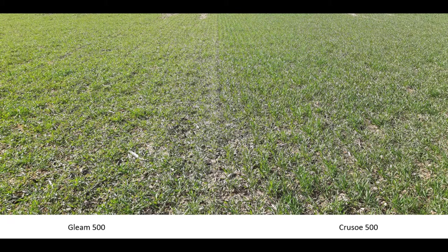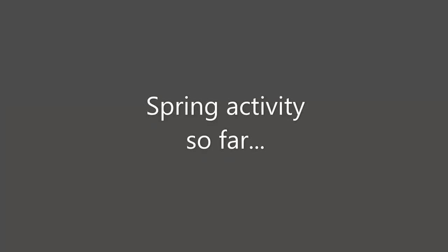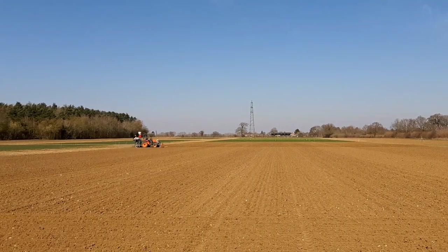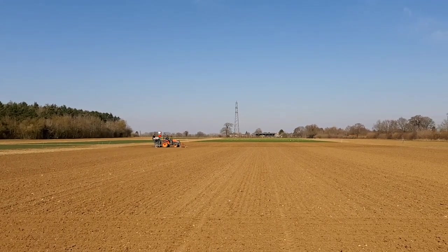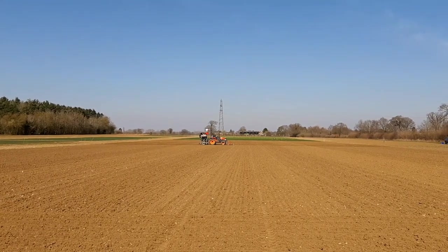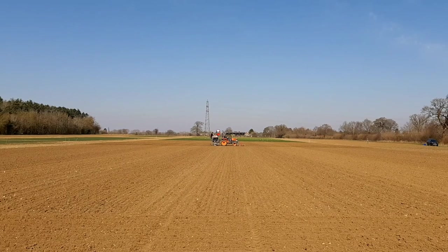We'll be doing lots of assessments to monitor this trial throughout the season. Moving on to what we've done this spring so far, you can see that we have quite a significant population of black grass in the field this year, and that's because we didn't manage to get a pre-em on because conditions didn't allow. We've had herbicide applications for that, and the trials team have also been spring drilling recently — drilling different spring crops and spring barley varieties.